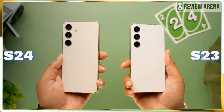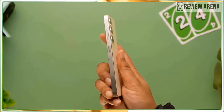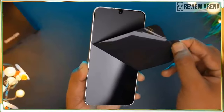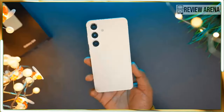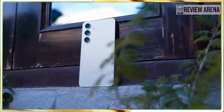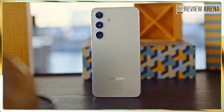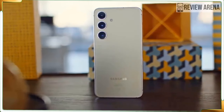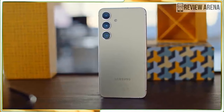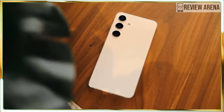Even though the Galaxy S24 is the baby of the S24 lineup, it is still packed with power. If the larger sizes of the S24 Plus and S24 Ultra don't appeal to you but you don't want to miss out on the latest and greatest Samsung has to offer, the S24 is still a good buy. Galaxy AI is one of the big selling points of the entire lineup, and though I wouldn't quite say it's the reason to upgrade, some of the AI features do come in handy.